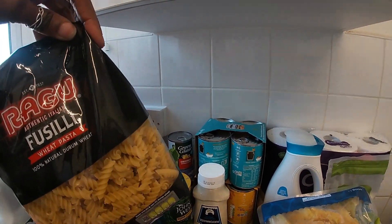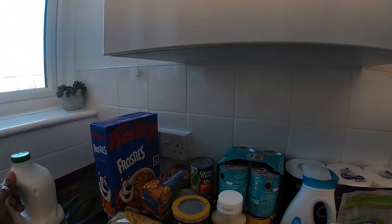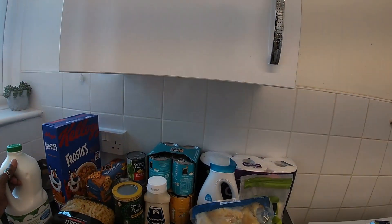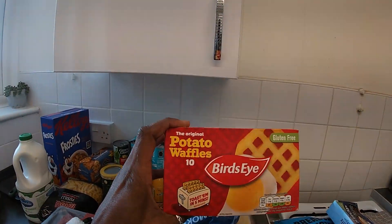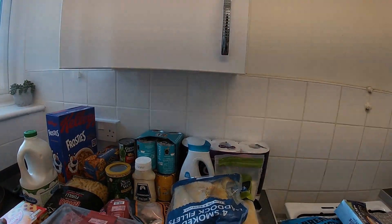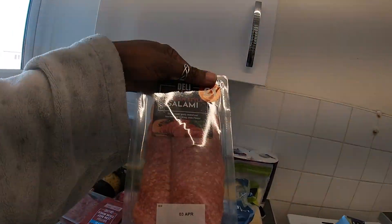We have some wheat pasta right here, Cravendale milk — that's what we would normally get. For snacks I have potato waffles; Kylan really likes these, everyone really likes these for a snack. Also for a snack we have some salami.